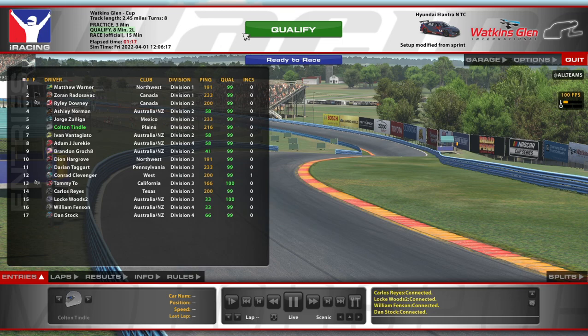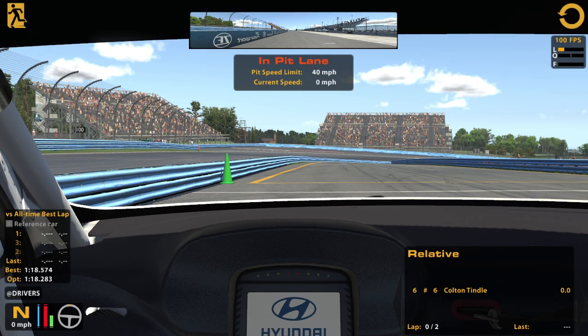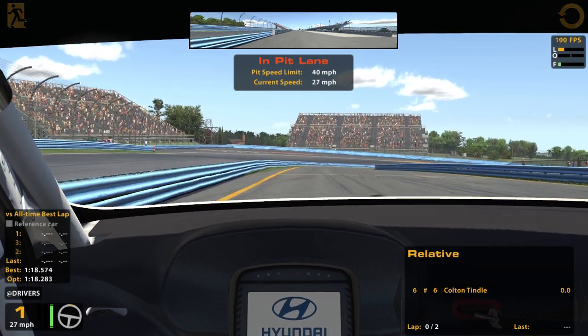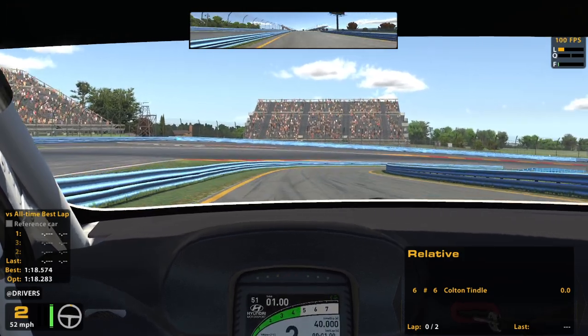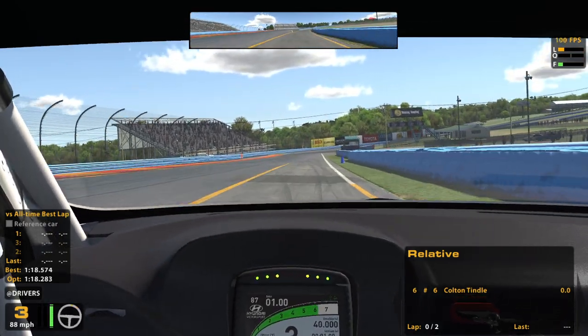Hello and welcome to the Touring Car Challenge. We're in our Hyundai at Watkins Glen. This should be pretty fun — I always enjoy Watkins Glen. It's probably the road course I have the most experience with.